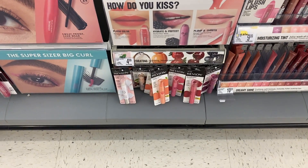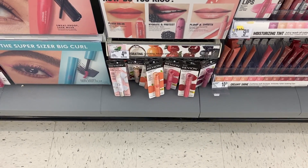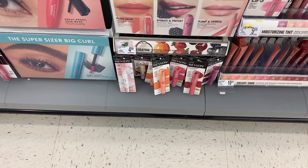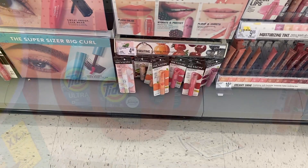I'm also going to be grabbing two of these Revlon Kiss Bombs. These are $4.99 a piece, and when you buy two you're going to get back a $5 register reward. We are going to pay for these out of pocket with no coupons, but we'll get back that $5. Our purchase base coupon will help reduce the out of pocket for this.